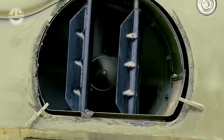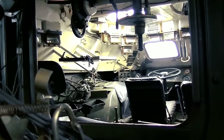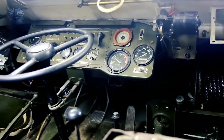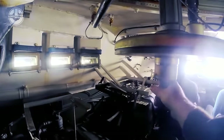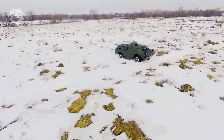Due to its adaptability, toughness, and ease of maintenance, the BRDM has grown to be a preferred vehicle for forces all over the world. The vehicle has been used in battle in numerous conflicts, such as the Gulf War, the Vietnam War, and the Gulf of Aden piracy crisis.